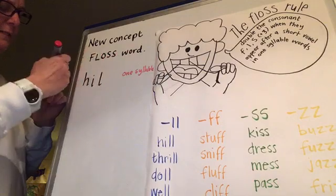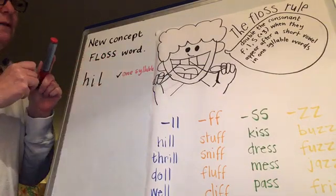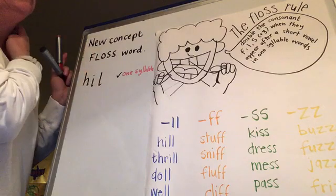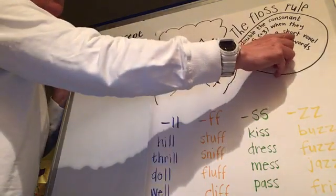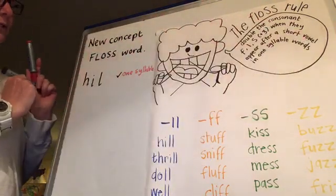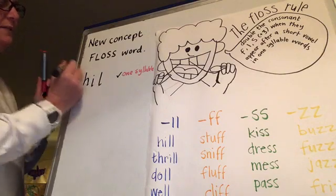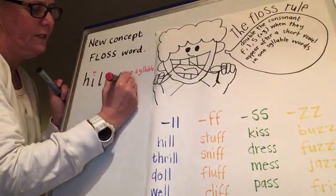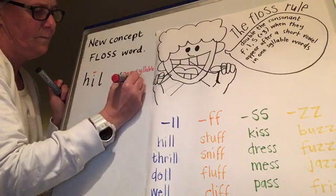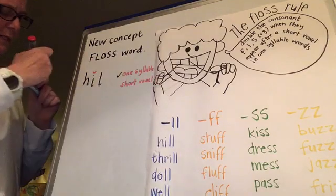We can give that a tick. Then we have to see if there is a short vowel. Let's sound it: H, I, U. Yep, there's the short vowel right there. So short vowel - we can give that a check.